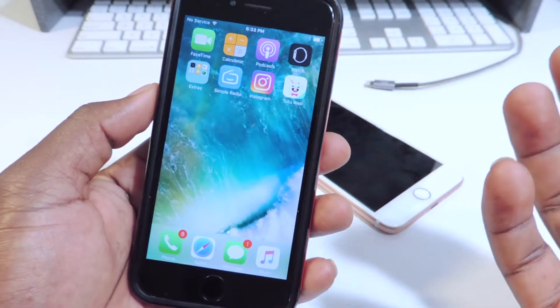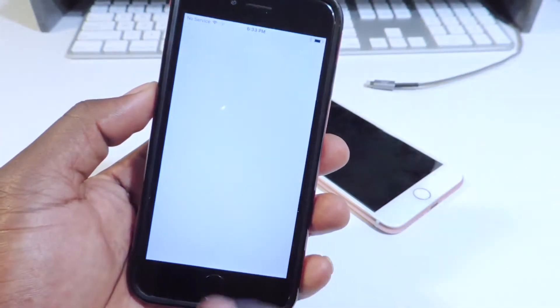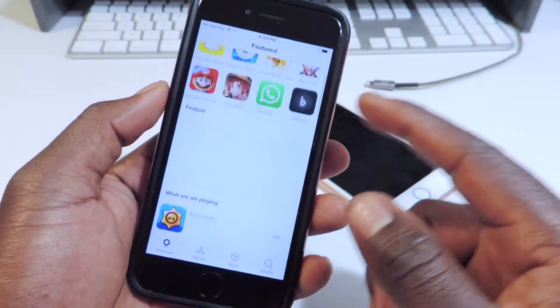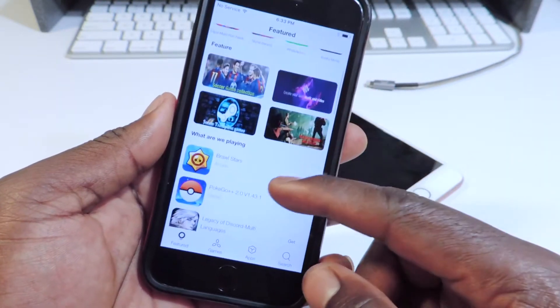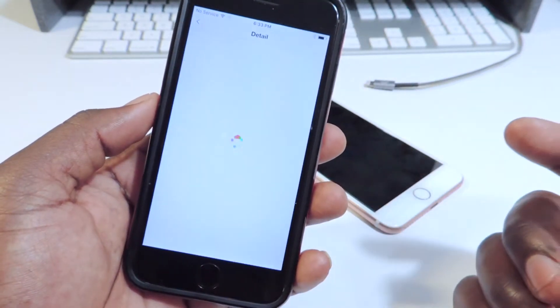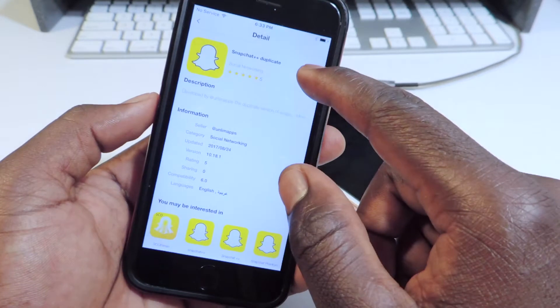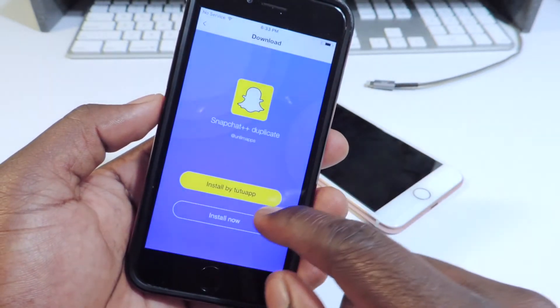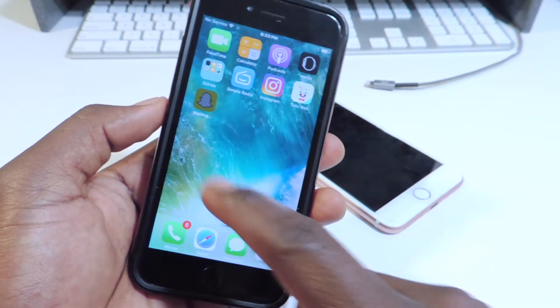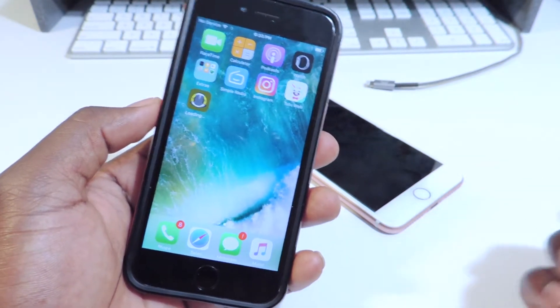I basically got them all deleted and I got TutuWeb to work — links to that in the description. I got it to work where you could go to the app store and search stuff, but apps aren't downloading. You can hit install and it will try to install, but it won't.